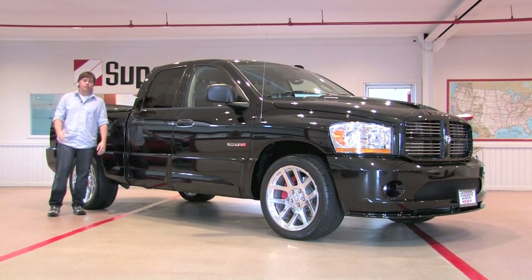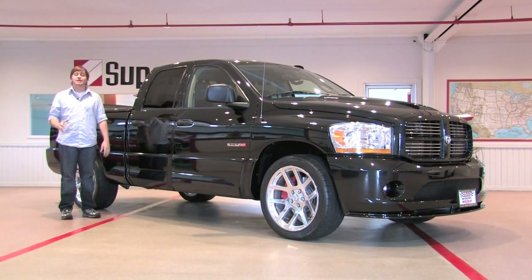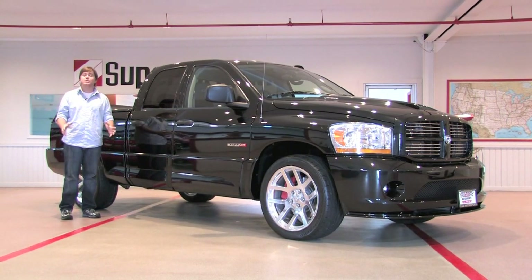Hey everybody, welcome back to D&M Motorsports. Today we are checking out a nearly brand new Dodge Ram SRT10.